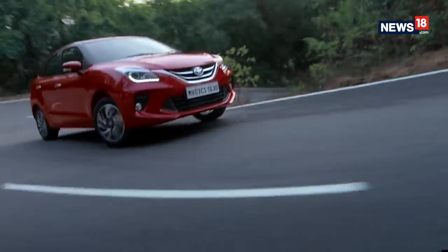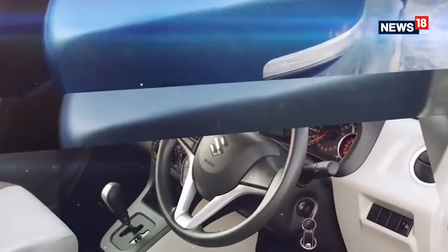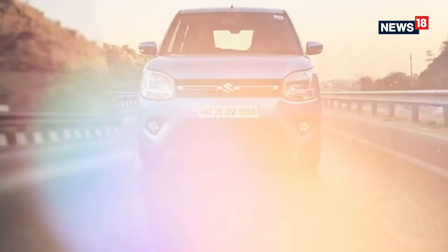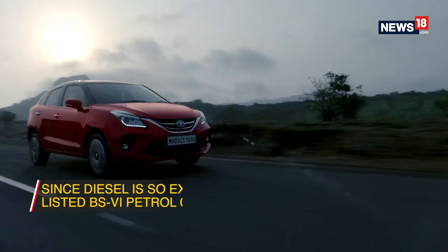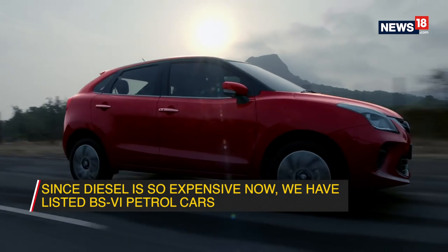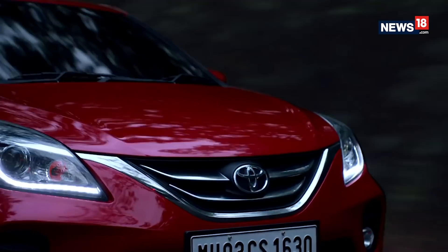Before we get on with the list, do remember that the fuel efficiency you get from your car depends on a lot of factors, including but not limited to your driving style. So keeping that in mind, we are focusing on the claimed mileage, which will give you an idea of how much efficiency to expect in a real world driving scenario. And since diesel is so expensive now, we are only talking about petrol cars — because let's be honest, diesel cars don't make sense anymore.